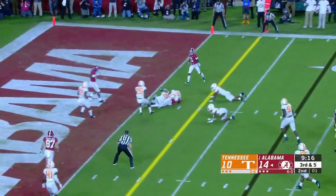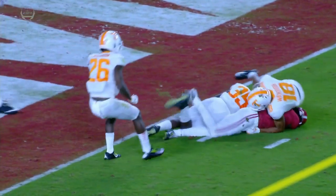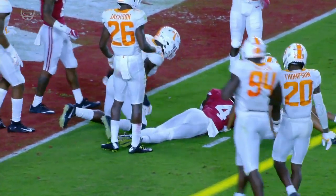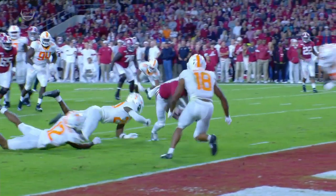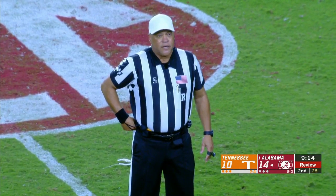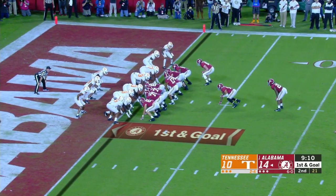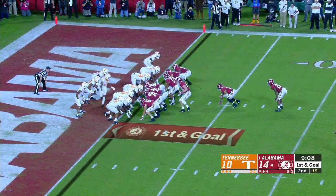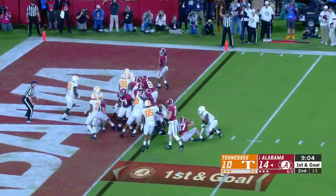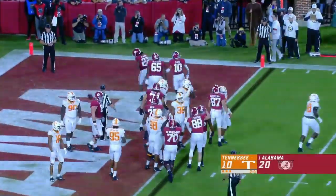Tagovailoa underneath, Judy trying to dive for the goal line — he's short. They're going to go back and take a look at this, potentially for targeting on Batuli. Number 35 committed targeting, number 35 is disqualified. But it won't help Batuli or Tennessee here tonight. Solon Page checks in as Najee Harris walks into the end zone — touchdown, Alabama!